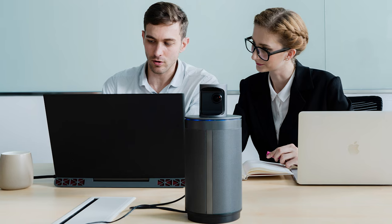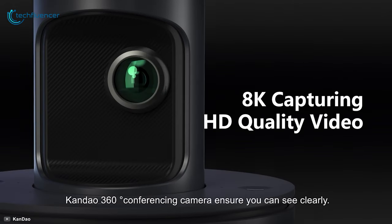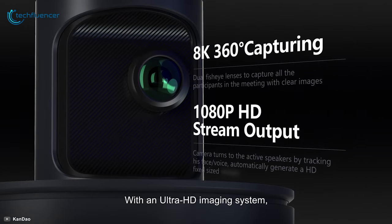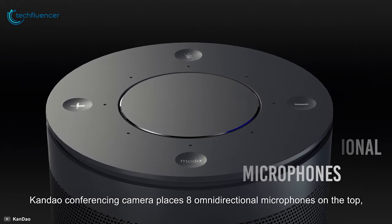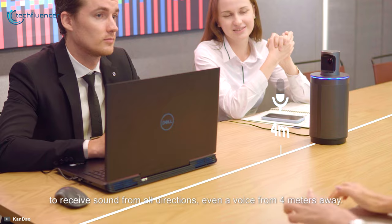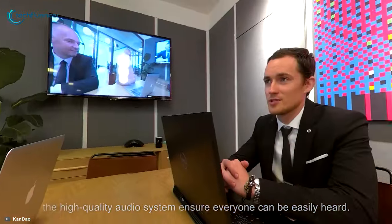Coming up at number 2, we have the Kandao Meeting 360, another awesome all-in-one conference camera that looks sleek but performs brilliantly. This visually elegant gadget is fitted with a 360-degree camera offering 8K capture quality and 1080p streaming so your associates can have a better view of the entire room. It also includes 8 omnidirectional microphones for fair audio capture quality so the other end of the meeting can hear you loud and clear, along with full duplex speakers that generate high-quality vocal output.